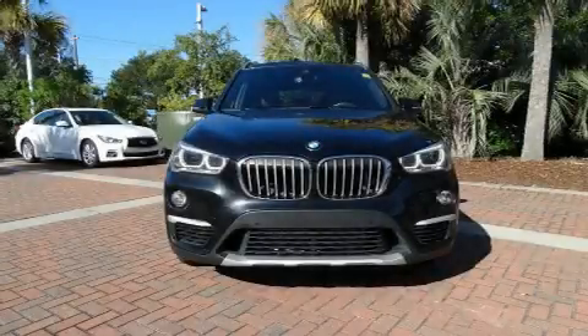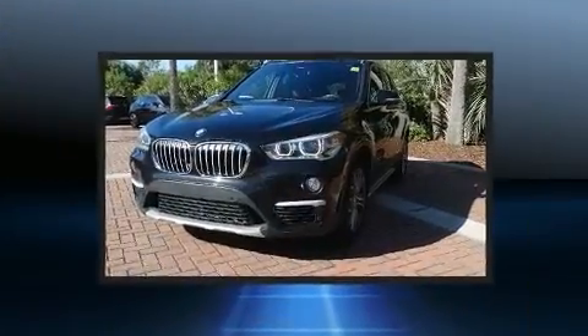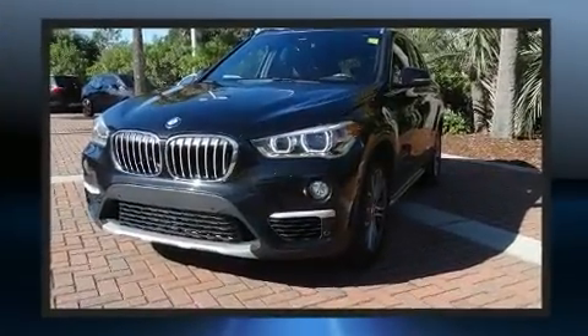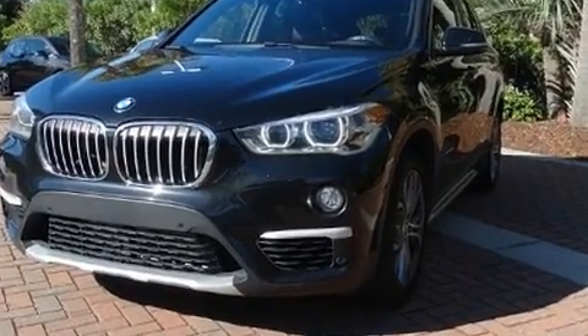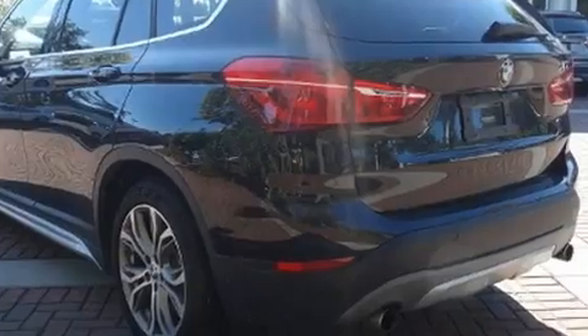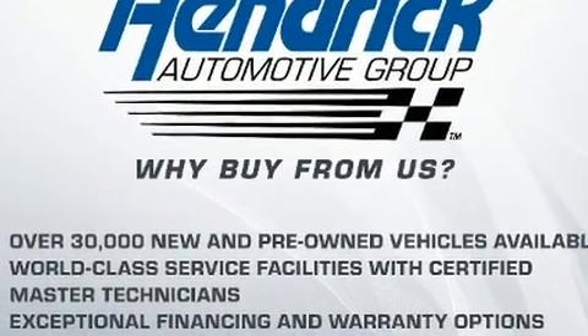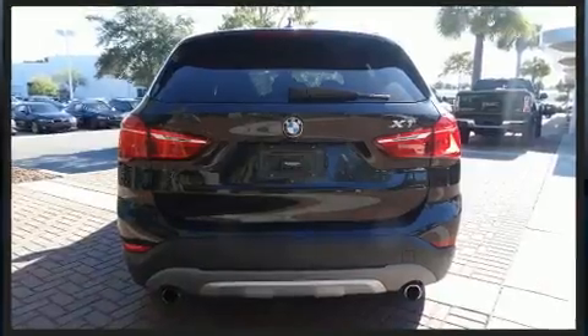Get excited about the 2016 BMW X1. Under the hood you'll find a four-cylinder engine with more than 200 horsepower. For added security, dynamic stability control supplements the drivetrain, and all-wheel drive keeps this model firmly attached to the road surface. A turbocharger is also included as an economical means of increasing performance.